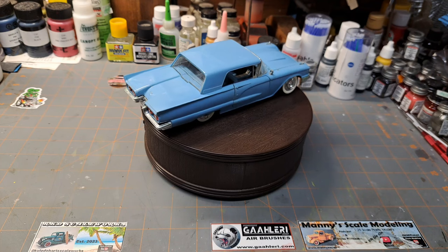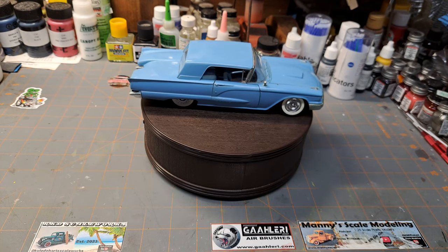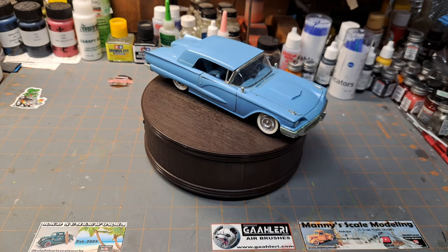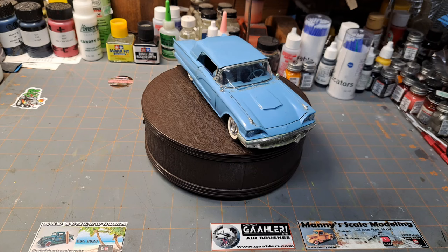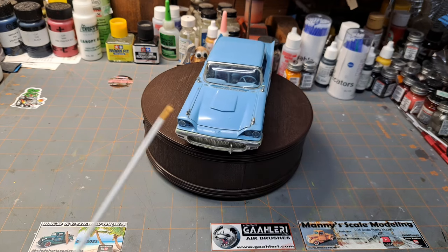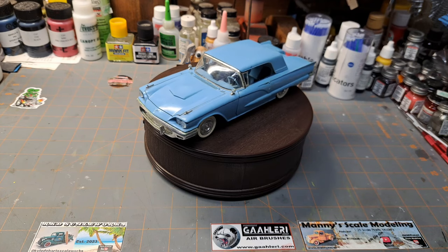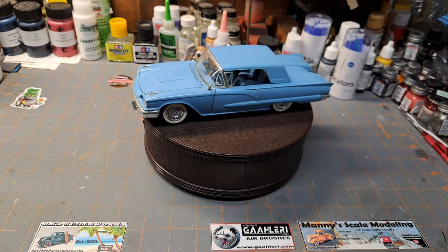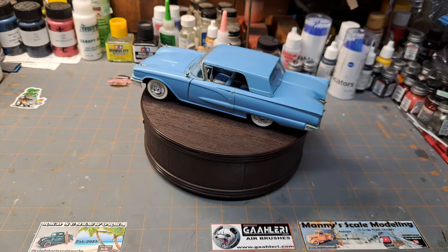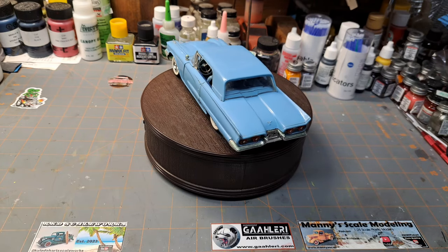We are on number 21 already, and this time in the spotlight is another classic Monogram kit — one of my favorite old-time kits in 1/24 scale. Not necessarily just this specific car, but Monogram is one of my favorite manufacturers. Here on the bench we've got a 1958 Ford Thunderbird convertible slash hardtop.